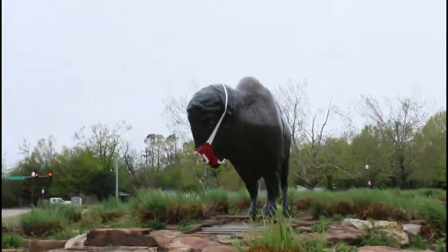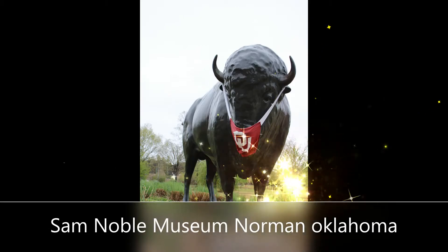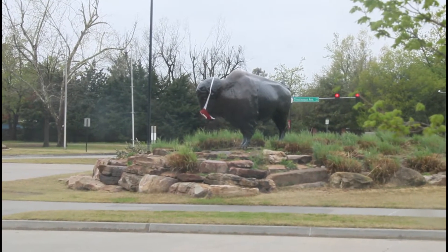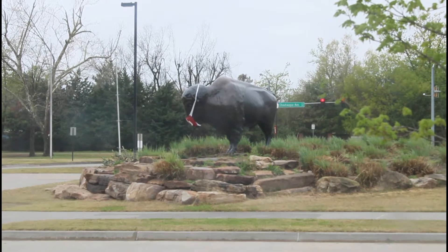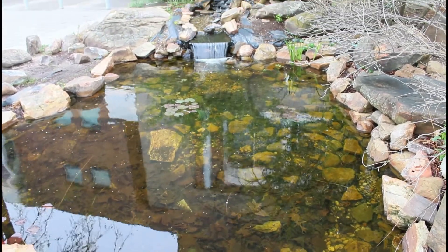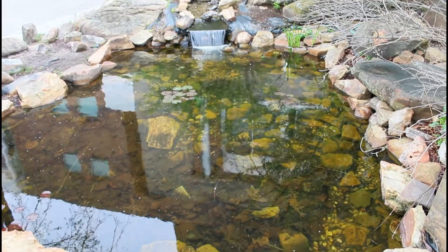We have landed, or driven, or parked — whatever you want to say. We are at Sam Noble Museum. Way back — not so back in the day — I used to clean this pond. Well, pond. A little koi pond with no koi.